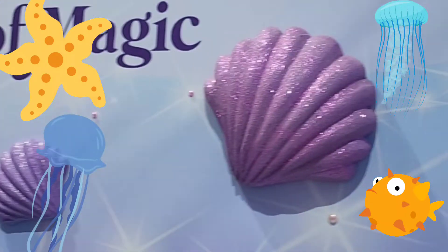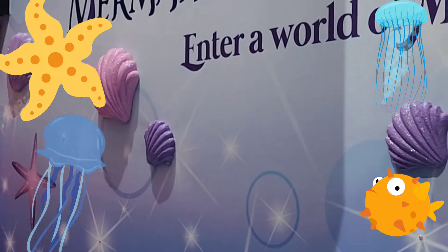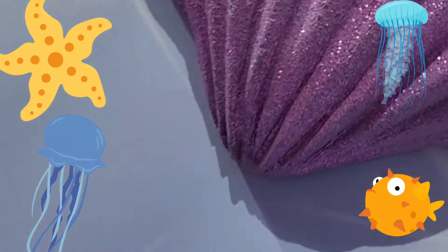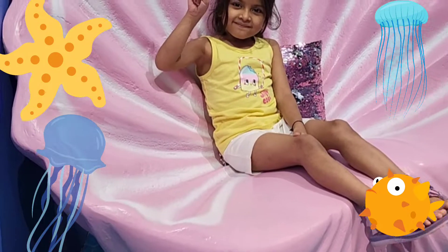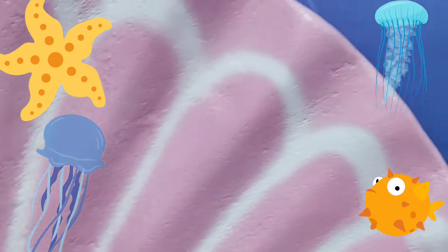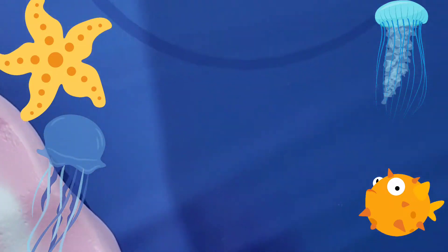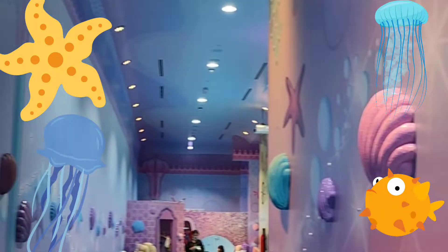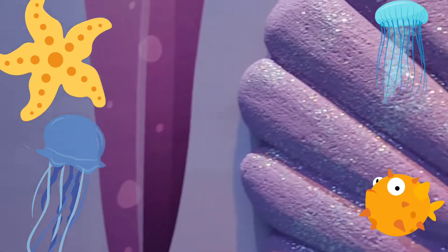All the bubbles on the wall. Mermaids of Arabia, let's enter a world of magic. I am sitting on a seashell. I want to dance with starfishes. Do you know, friends, today I am about to meet a mermaid for the first time of my life.